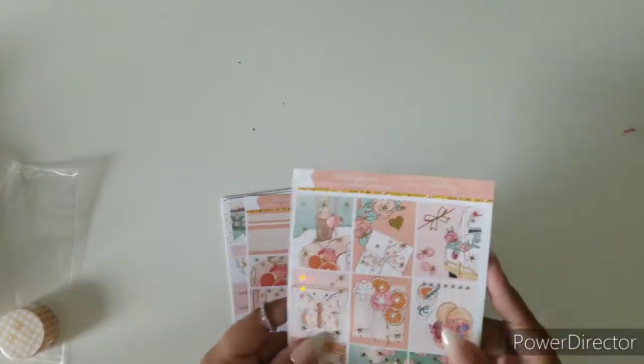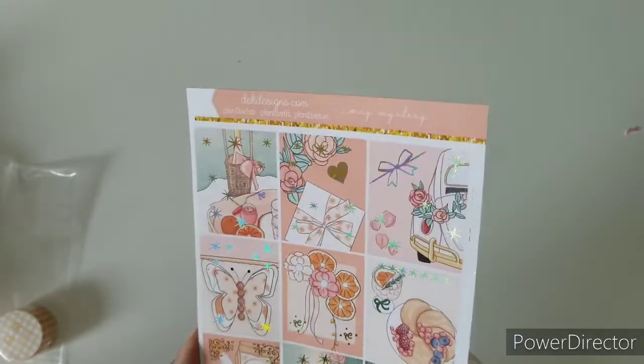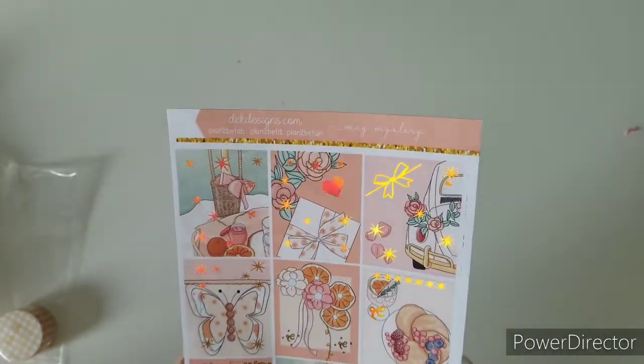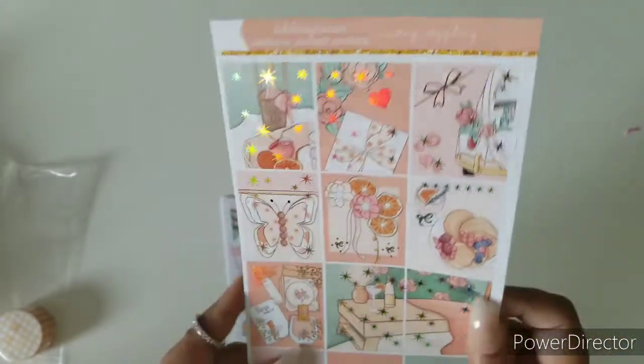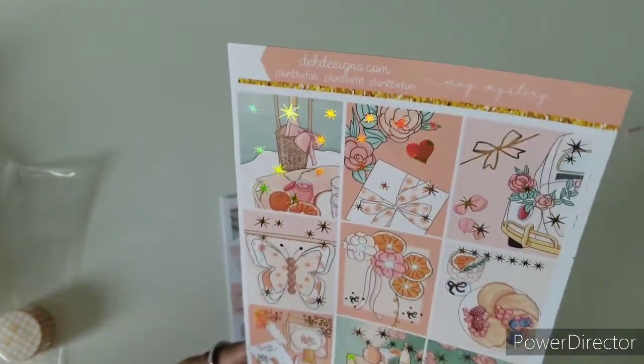First off, we have our full box right here. Look at that — that is awesome. So that's the full box. We have the scenery and we have a lot of detail on the foil.